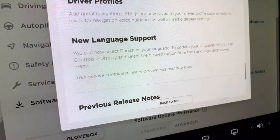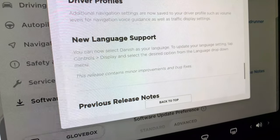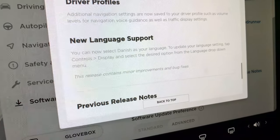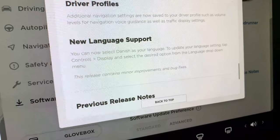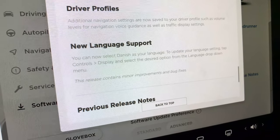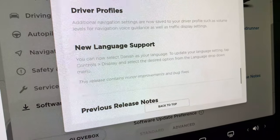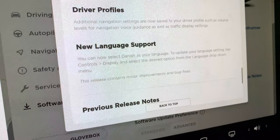One thing I forgot to mention: there's new language support for Danish, so Danish customers in Europe will be very happy about that — they were probably waiting quite a while. And as always there are improvements and bug fixes.